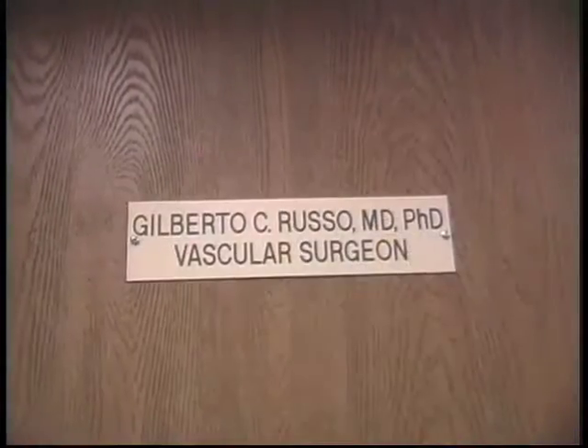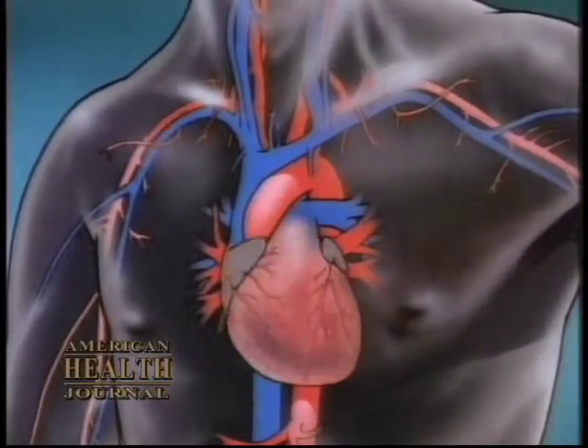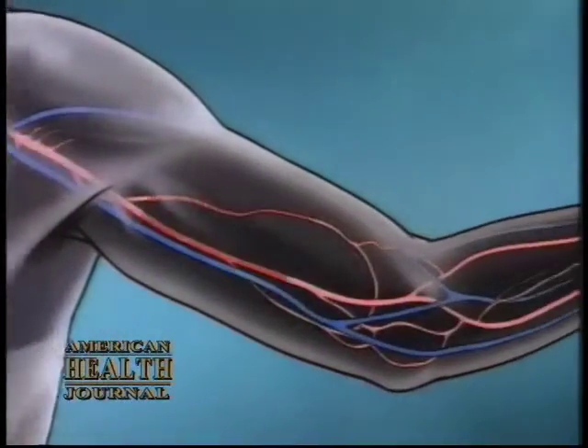For those with vascular disease like arterial sclerosis and plaque which cause life-threatening blockages, there is hope, as we learned from Dr. Gilberto Russo, a vascular surgeon at Desert Regional Medical Center in Palm Springs. Vascular surgery covers all vessels, both arterial and venous, added in the heart — essentially all of the ducts, all of the piping that carries blood back and forth to the heart.